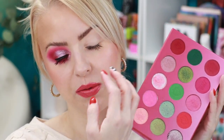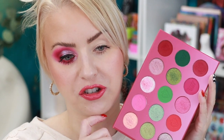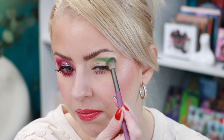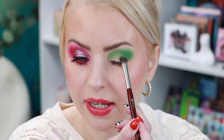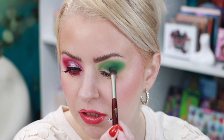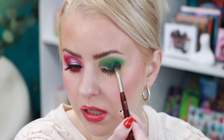Let's move to the left eye and start working on Look Number Two. I want to do something with the greens — all green on the lid and then some pink on the lower lash line. I'm starting with the lighter green on a Game Beauty E01. Now on a BK203 I'm going in with the darker green, packing it all over the lid and blending it into the crease with the other green.